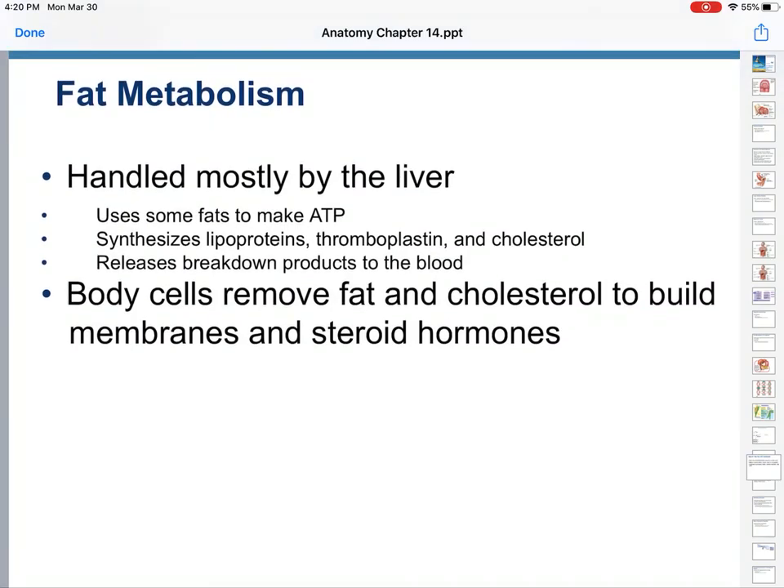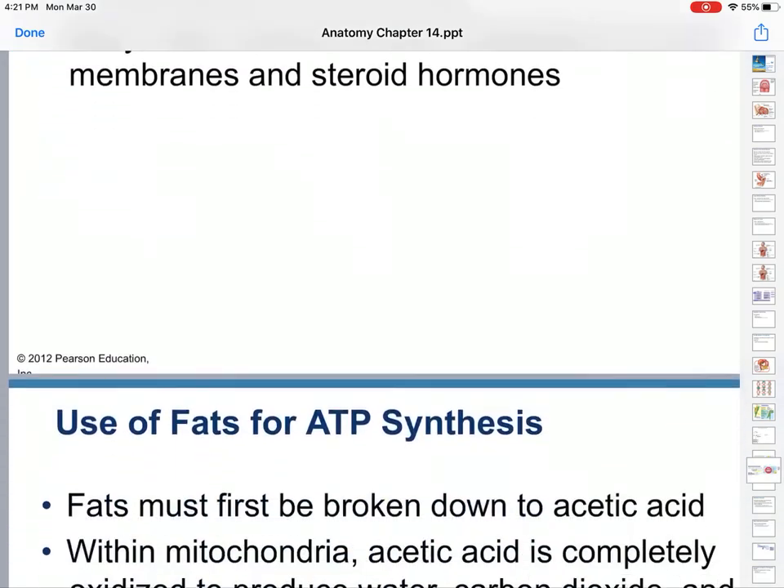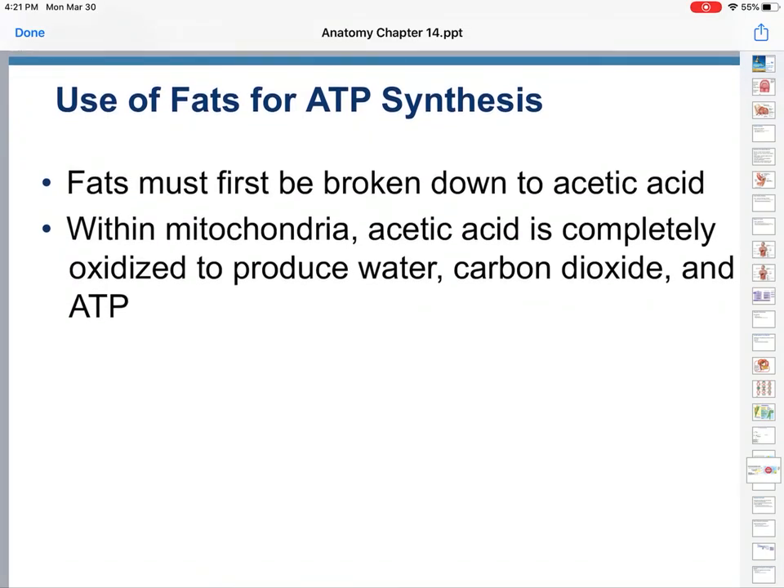Fats are handled mostly by the liver. You use some fats to make ATP. Your body cells remove fat and cholesterol to build membranes and steroid hormones. Steroids and your cellular membranes are the reasons why you have fats — remember, your cell membrane is a phospholipid bilayer. Now what happens if you don't eat a lot of sugar, starch, or carbs? The second place that your body will go for energy is fats.